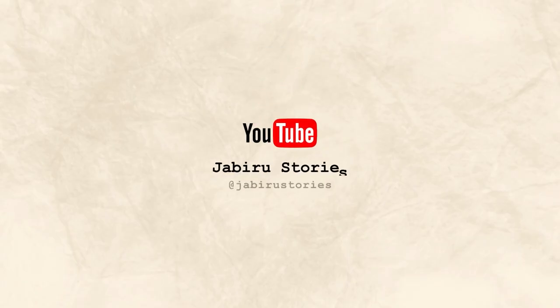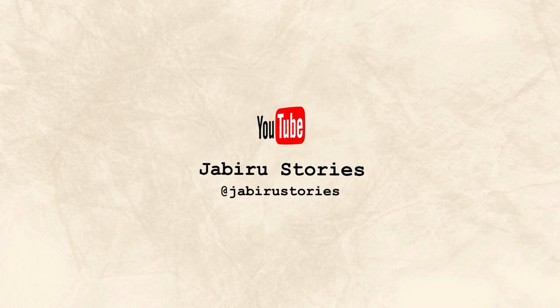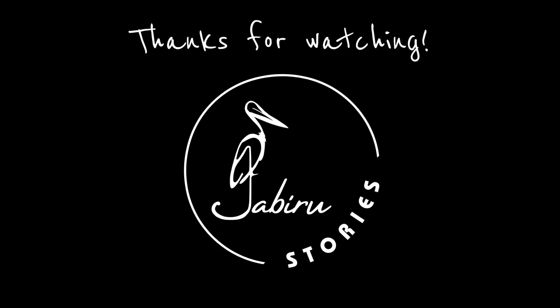So if you're preparing for a birding trip to Costa Rica and found this helpful, leave us a like and a comment — it would mean a lot. Thanks for watching, see you next week and happy birding. Ciao!